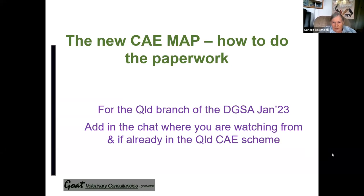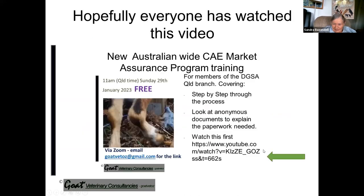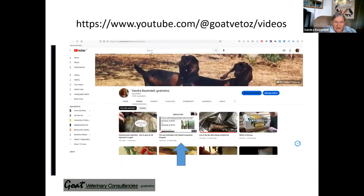This video aims to help people with all the paperwork. Unfortunately, there is a lot of paperwork, and this is just the way it is for any sort of quality assurance scheme or any disease control scheme. Hopefully everyone has seen the first YouTube video on the new CAE Market Assurance Program. If you haven't, just search YouTube for GoatVetAus and click on it to watch.